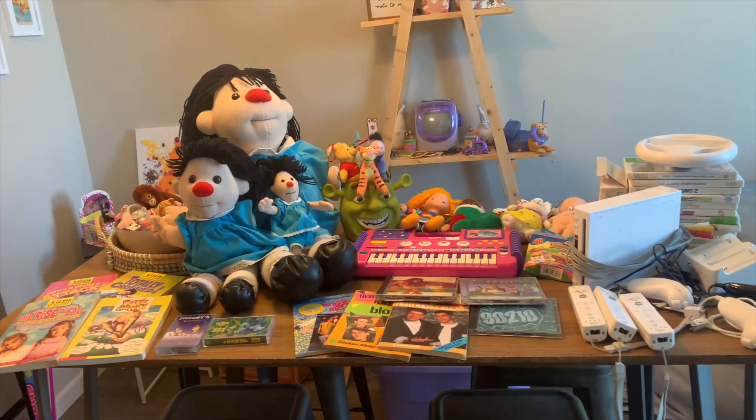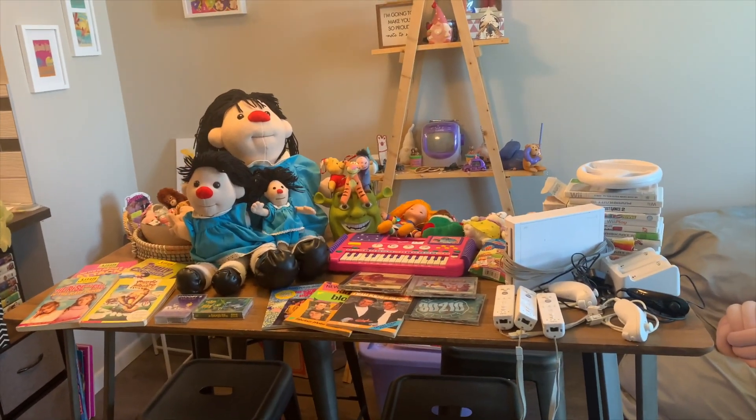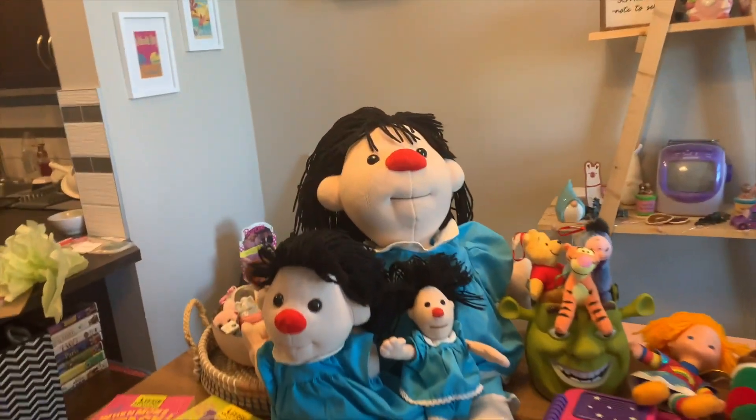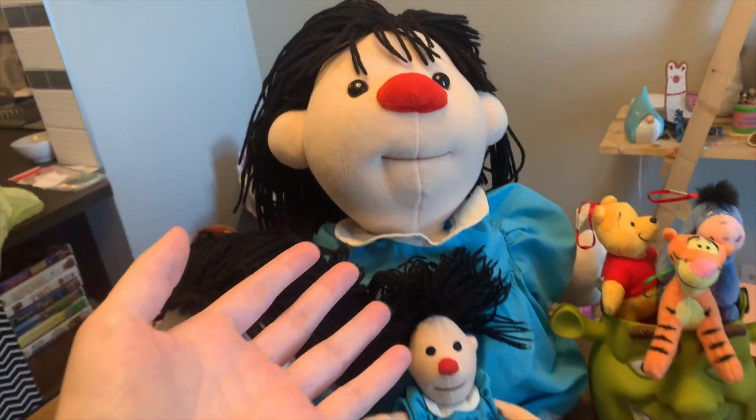Okay guys, it's a couple days later and this is literally everything I got when I went garage sailing. I'm just gonna show you guys what I got because there's some fun stuff. First of all, you already saw this giant 27-inch Molly doll.